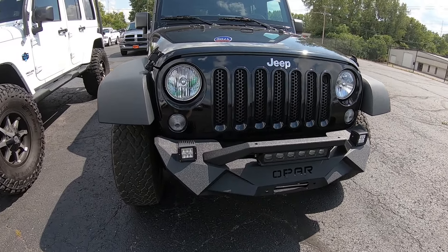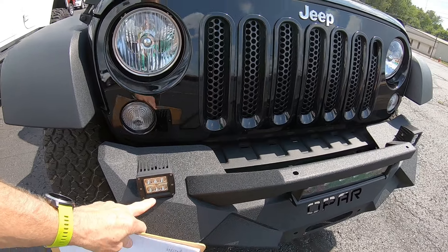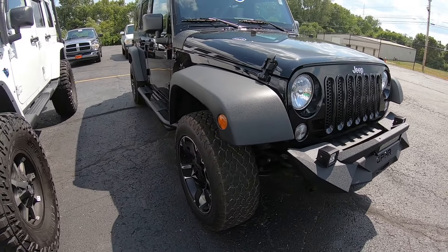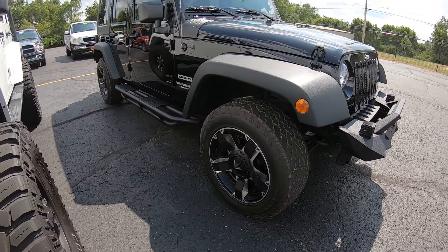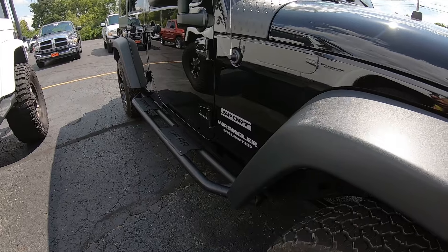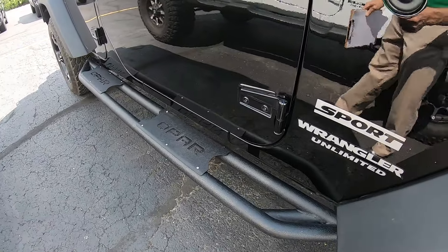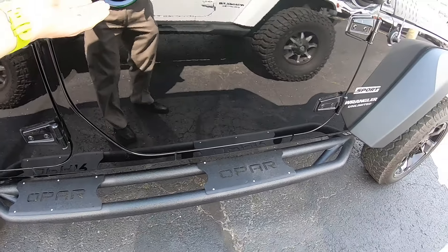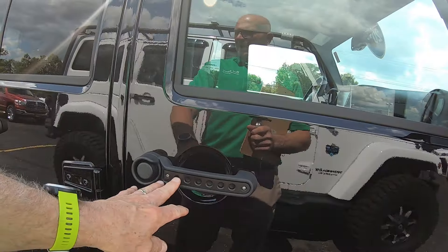This had a different metal bumper added with front fog lights. It's also had different wheels and tires put on. It's also had different metal custom running boards on the side, and they've also changed the door handles out.